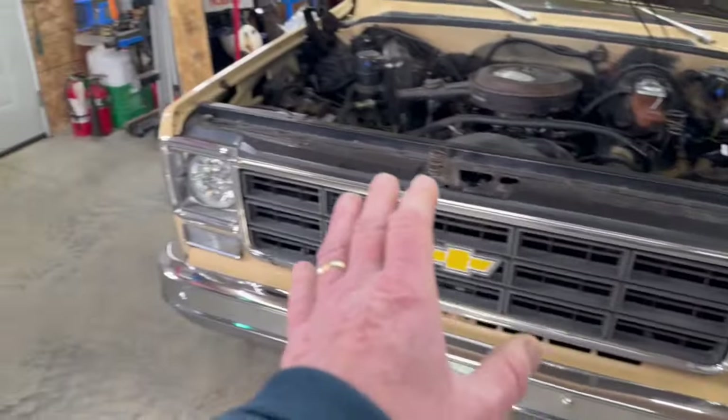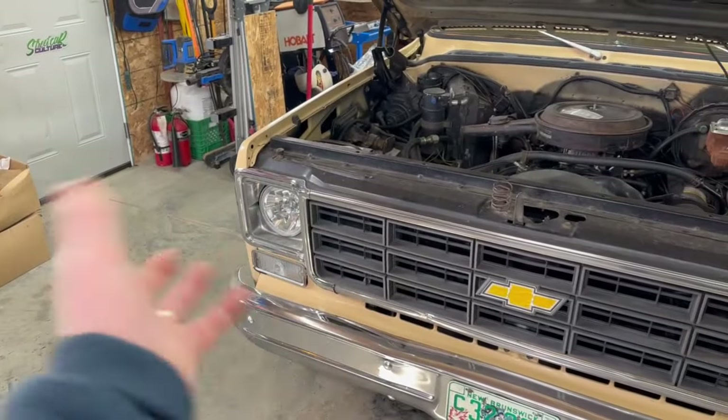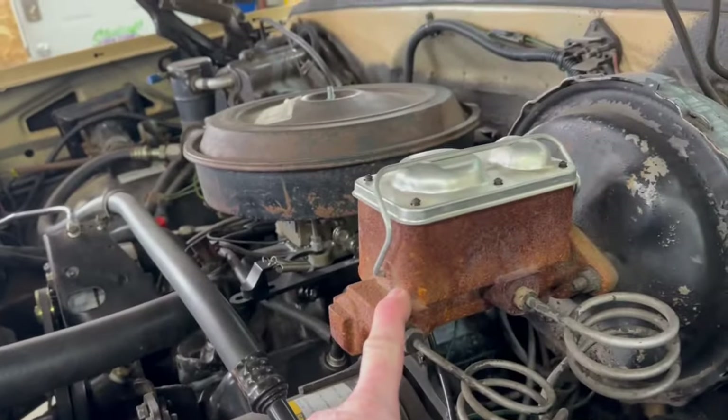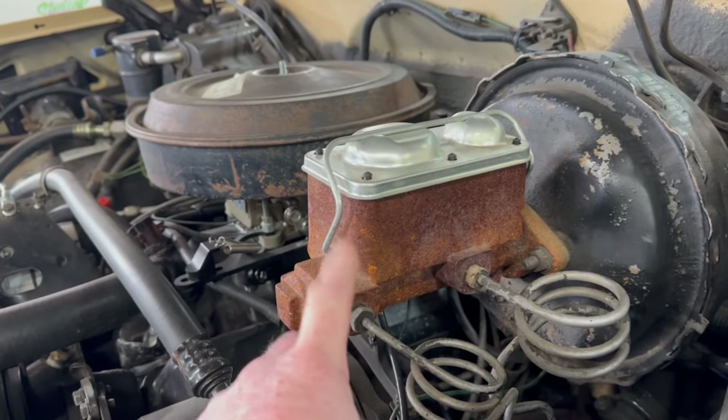We've upgraded the headlights to a halogen setup, not LED, but if you wanted to go LED that's up to you. This is an original paint truck — with the exception of the tailgate, which I had to paint, and the cab corners and rockers, everything on this truck is original: the hood, the doors, the back, the fenders. I wanted to keep this as original as possible, but I will go over some of the small defects in the paint when we talk about the good, the bad, and the ugly. When I bought the truck the master cylinder was bad and didn't have much for brakes, so we put a new master cylinder on it.